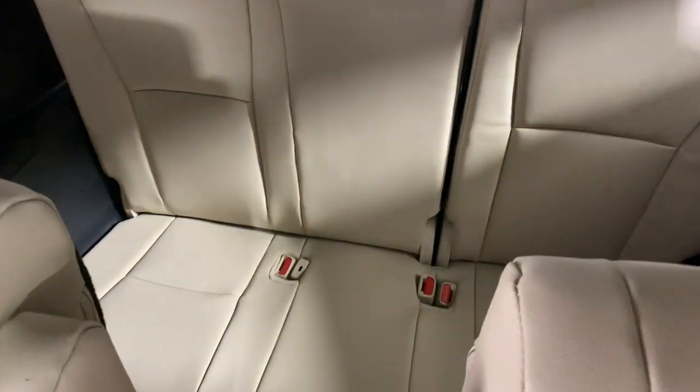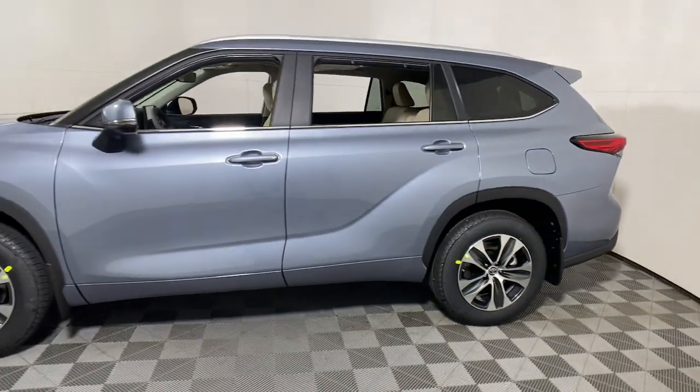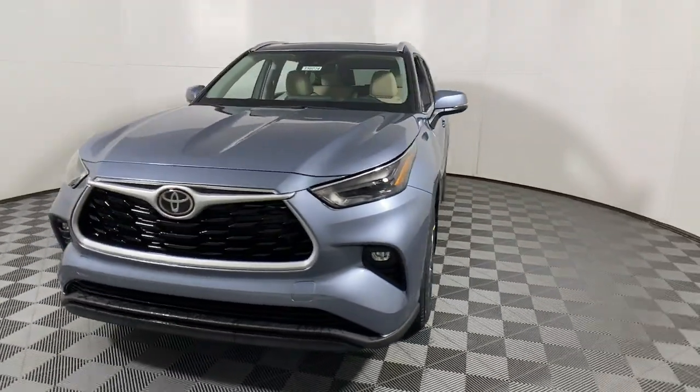Multiple climate control zones — get ready to build some family memories. The following are some of this vehicle's highlighted options: keyless entry, sun/moonroof, satellite radio, and power passenger seat.